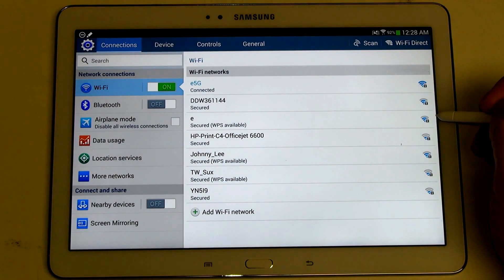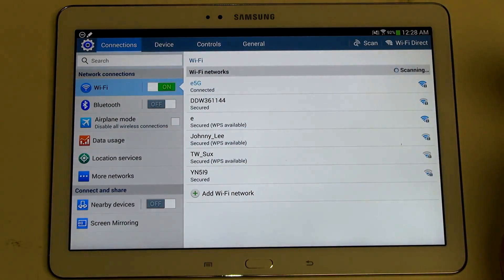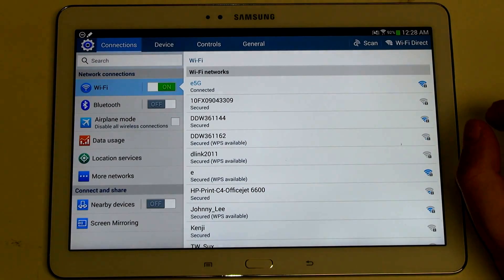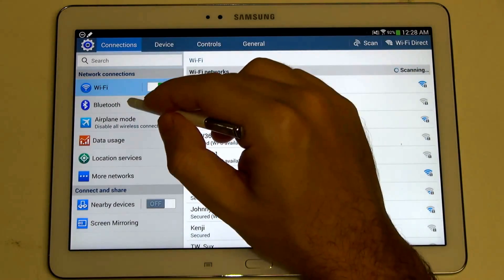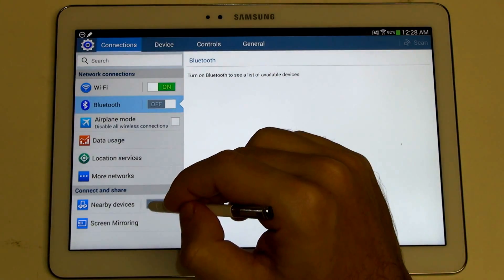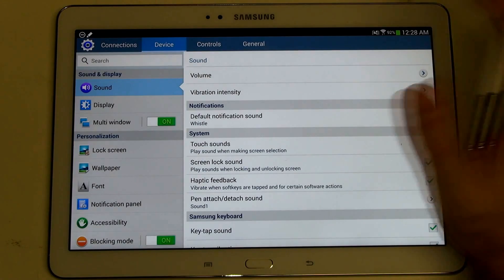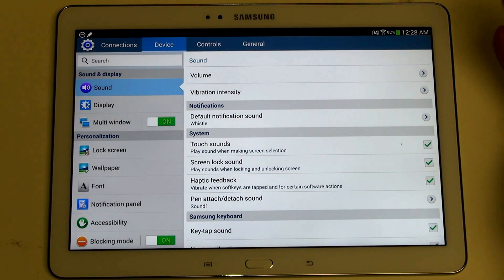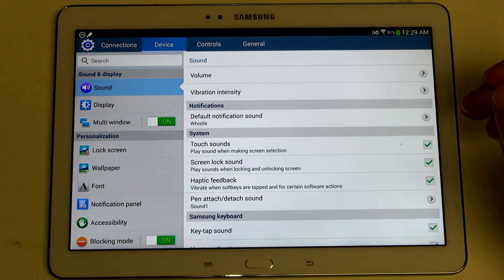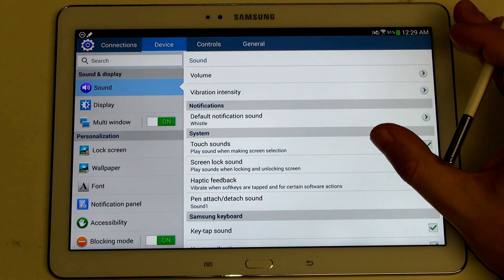Yet another great feature set on the Note 10.1 2014. In terms of what you'll see in these menus, they did redesign this for the 2014 edition of the Note 10. So basically now we have Bluetooth, airplane mode, data usage, location services, more networks, nearby services, and screen mirroring. Then within the device settings, this is where things begin to get interesting and you really dive into the software and everything that Samsung has to offer — the entire package — and why they've really gone out of their way to create a unique experience.